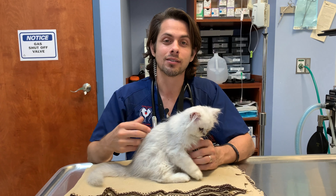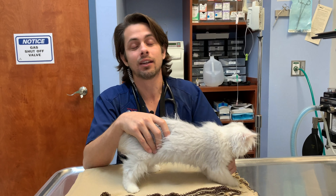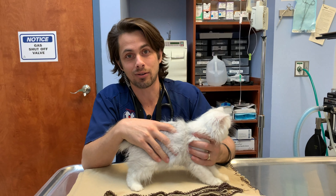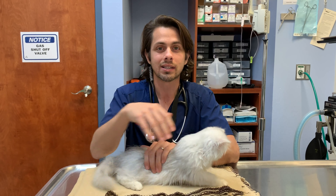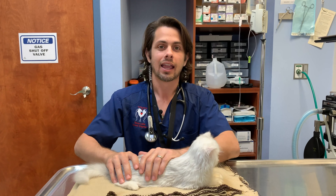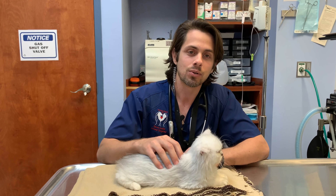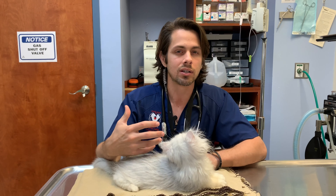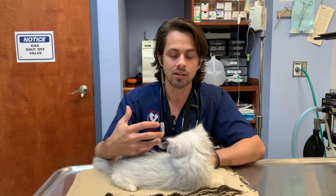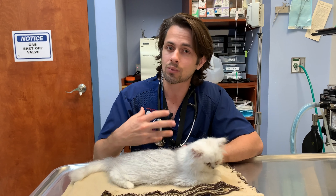We call this crocodile tears. Normally it is something that happens only on one side, though it can happen on both sides. One thing mom also noticed was that in this particular cat it doesn't happen as much with dry food. So I'm wondering if it is potentially tied to the fact that wet food is more fragrant than dry food, and that's why she doesn't see as much of a reaction when he eats his dry food.